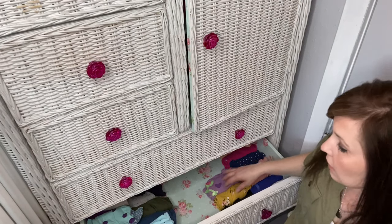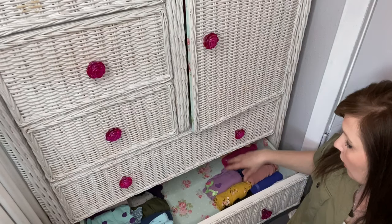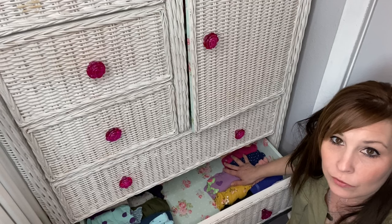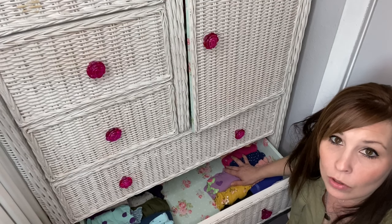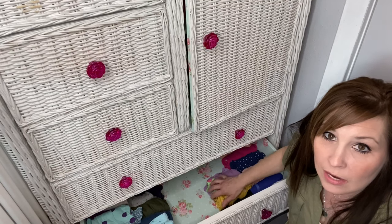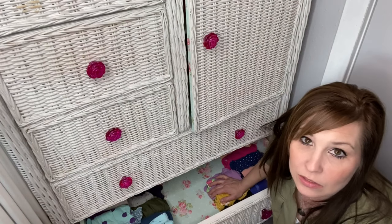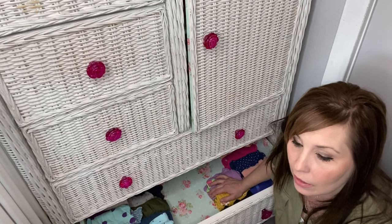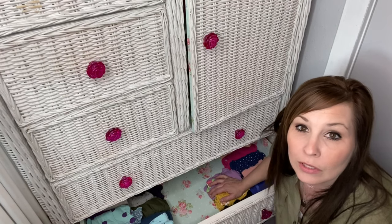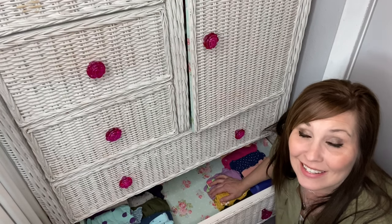You guys can see I have all the long sleeve over here and all the short sleeve over here and how much room that made by just folding it that way. Her clothes are a little bit tiny still so I'm able to squeeze them in there. This is kind of the same system we do with the big kids, though I probably won't be showing you the big kids since they already got theirs done.